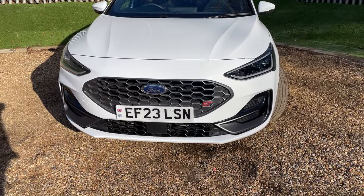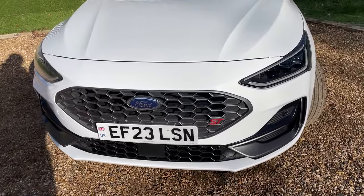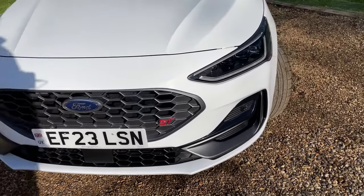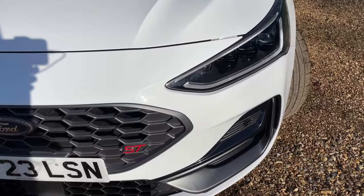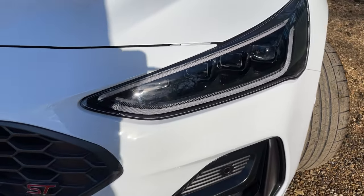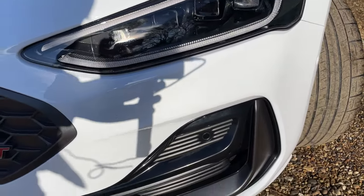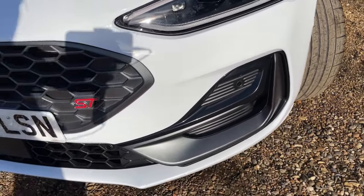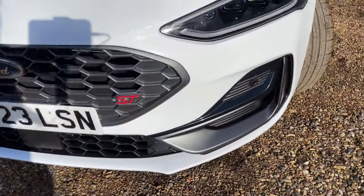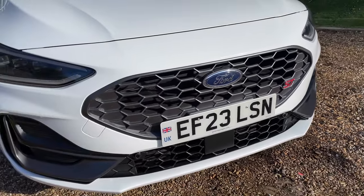They will be flashing in the video simply because of the frequency at which my camera records, but daytime running lights give you ultimate visibility so other road users can see you even on the brightest summer's day. These are beautiful LED headlights, and below we have front parking sensors which trail all the way around the front lip of the bumper.